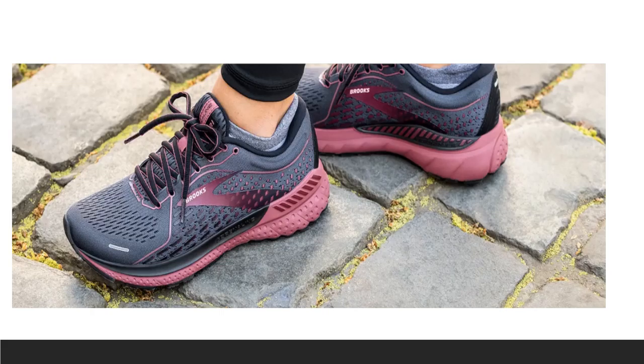This shoe has a DNA Loft foam from the heel all the way through the forefoot to create a softer ride and smoother transition. Engineered mesh on the upper offers a comfortable, breathable, and secure fit. The Brooks Adrenaline GTS21 maintains its stable ride with a softer than ever feel.